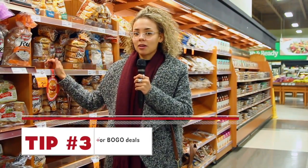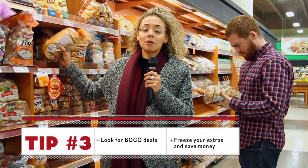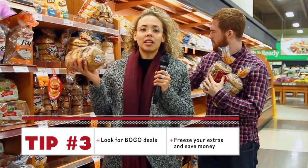Tip number three: when you see a deal like buy two for five or buy two or more for $2.49, make sure you buy them in bulk, because then you can just freeze a bag of bagels, for example, for later.